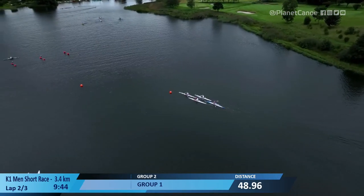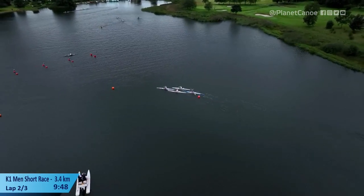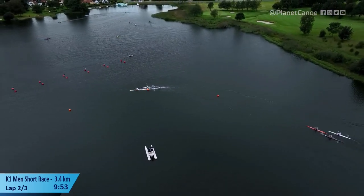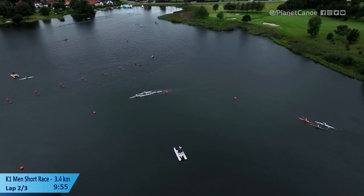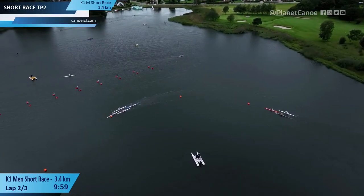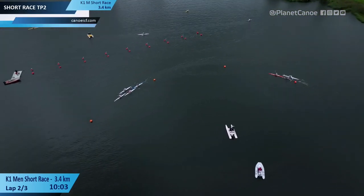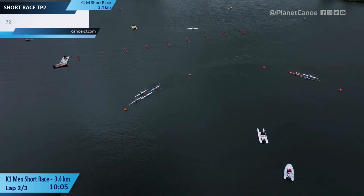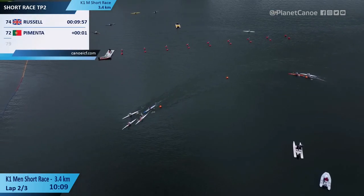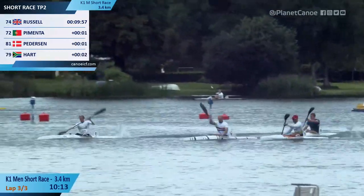The front four probably 50 meters clear. Clinton Cook driving the following bunch of three coming into shot on the right. As the lead group comes into the portage — portage two — we're going to have Pedersen go right, Russell and Pimenta will go left. Hart has the choice — he's coming left also.